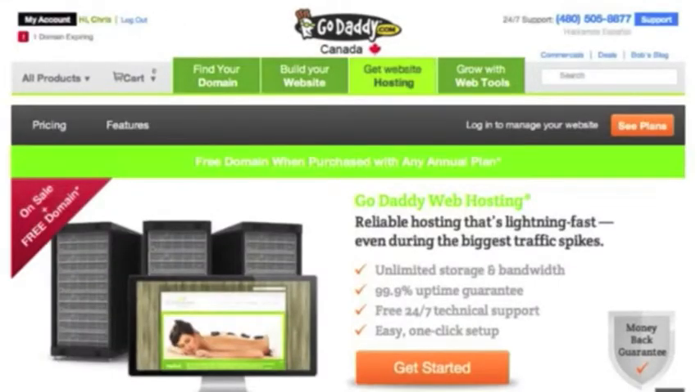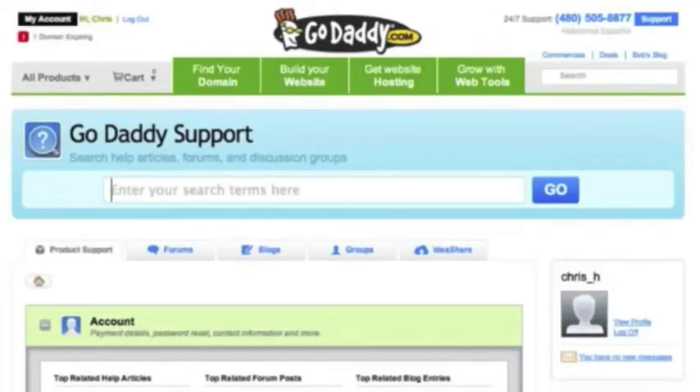You can get into the support side of things, so you go up here, or you can search in here on the support side. You can go in here and just search for pretty much anything that you want — just put in 'how do I set up a WordPress site' and it'll come up here.